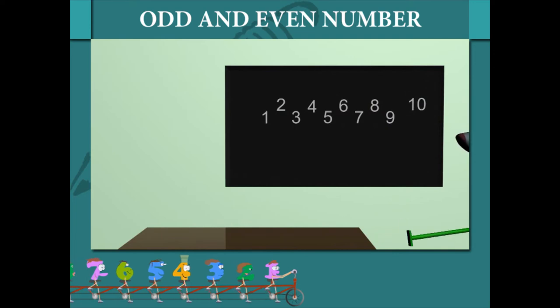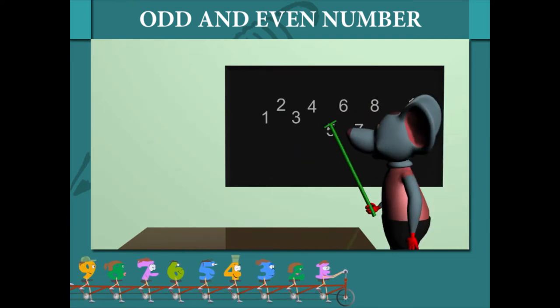He pulls down the digits 9, 7, 5, 3, and 1.